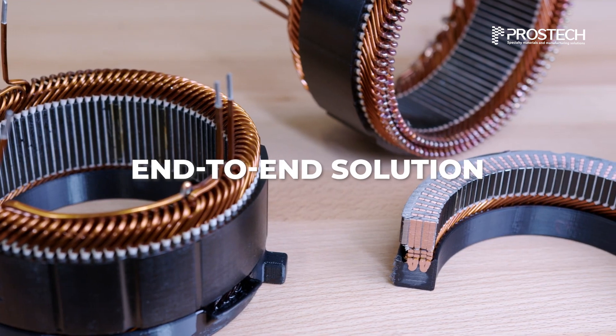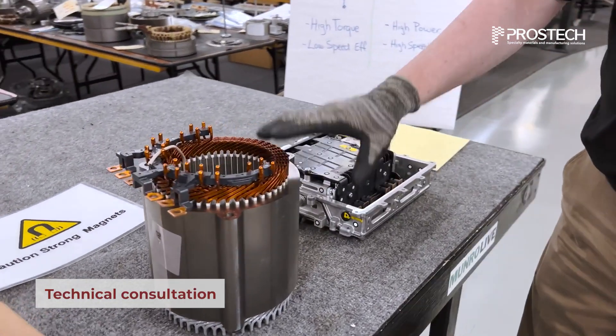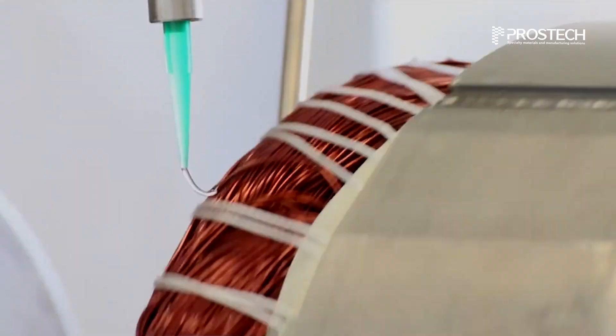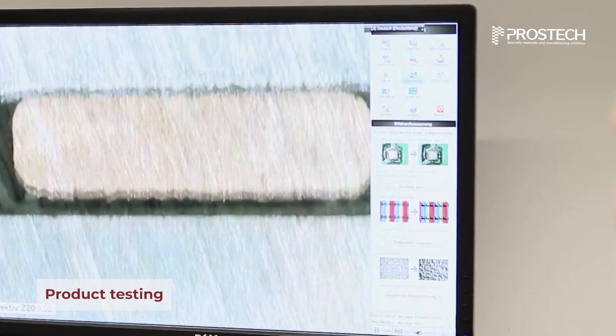Prostec offers end-to-end insulation solutions for electric motors, covering technical consultation, a wide range of insulating materials, automated equipment integration, and product testing support.